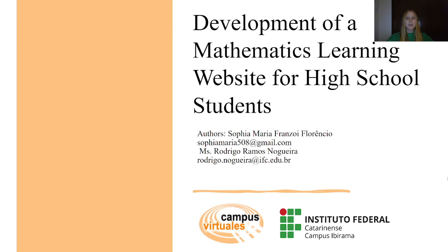Hello everyone, my name is Sofia. I'm 17 years old and I am currently studying informatics at Federal Institute of Santa Catarina, Campus Ibirama.